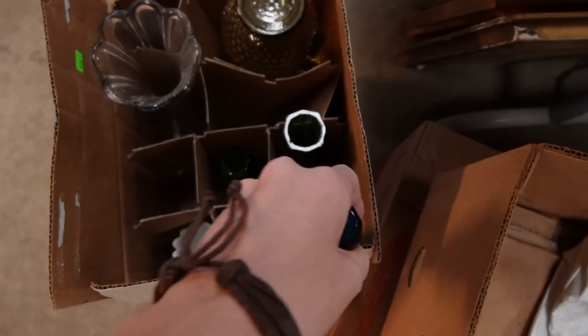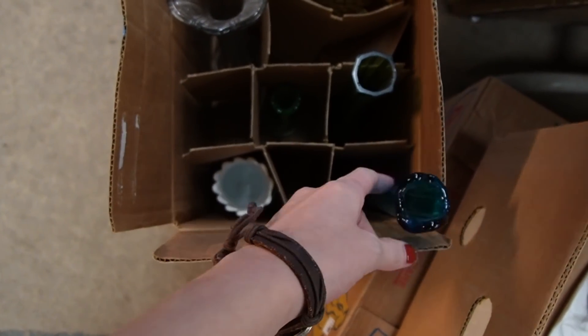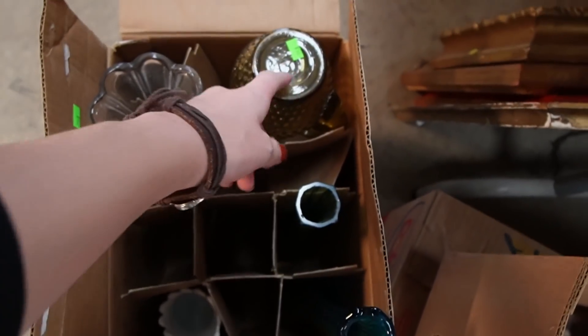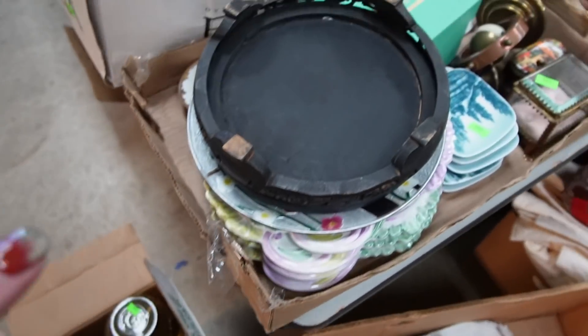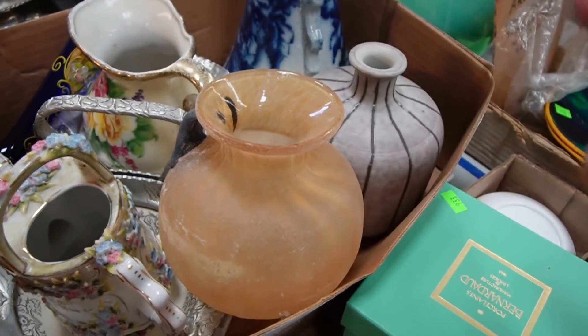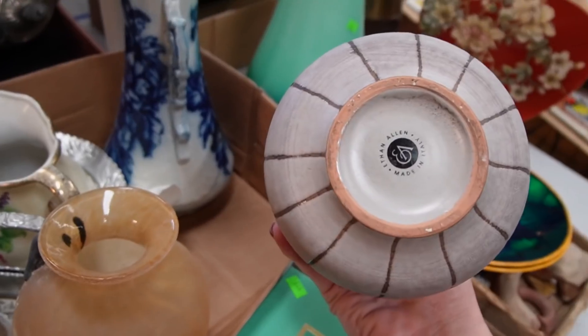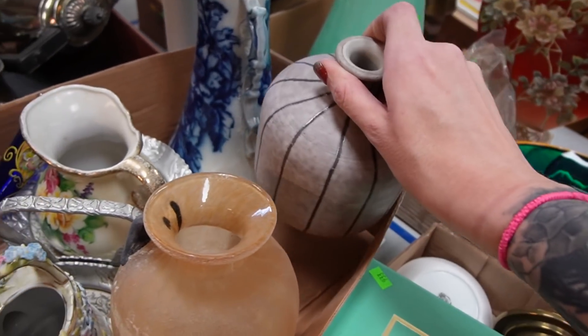I got another lot here of swung glass — there's a milk glass, there's a blue one, and I think this one's amber. And up here we've got two Ethan Allen vases. I know that Ethan Allen furniture sells really well. Kat the nurse flipper has pretty good luck with that, so I decided to buy these just because they were nice.